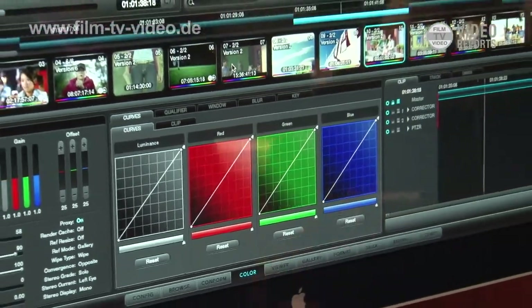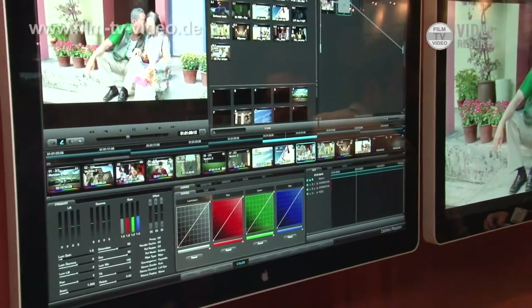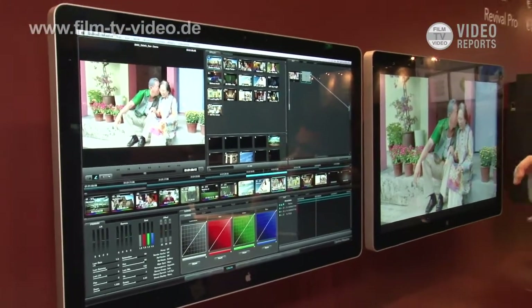The great thing about this is that obviously on the Mac version we've made this affordable to everybody so that everybody can go out and work with it. We hope that we can create a community of users who've never maybe considered color correction in the past — they can now get their hands on this and start to work on making their pictures and their production look much nicer.